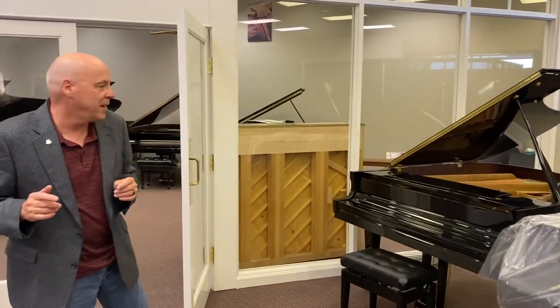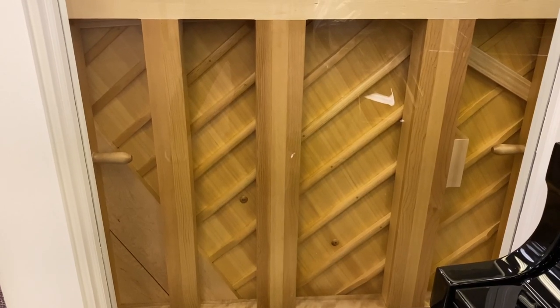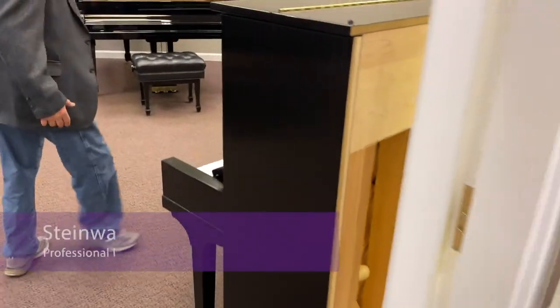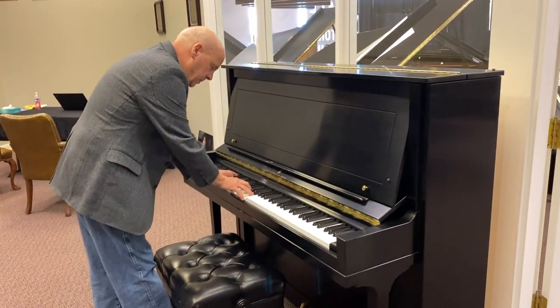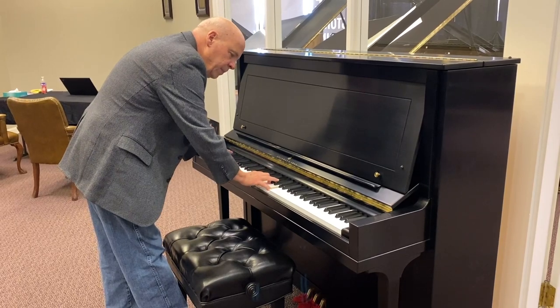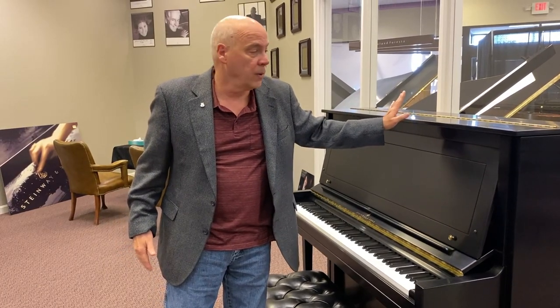Also something that's pretty unique — this is a vertical piano, a Steinway upright piano, of which they make very few, so this is really a rare piano. It has a huge soundboard area, is very well constructed, and has a fantastic tone. It's a beautiful playing piano, so if you want a grand piano sound but don't have the space, this professional Steinway upright is a wonderful piano for you.